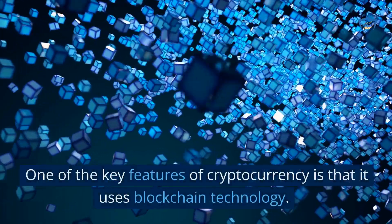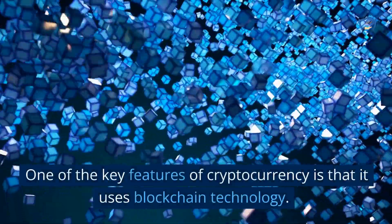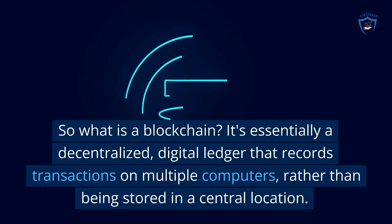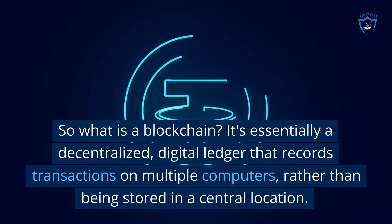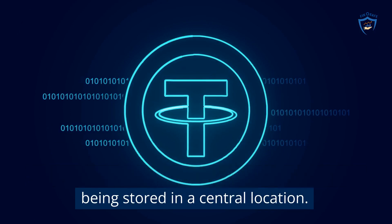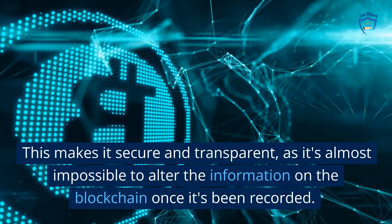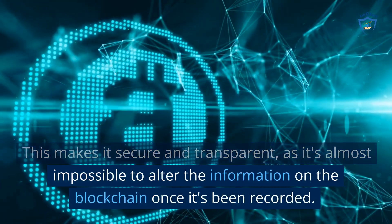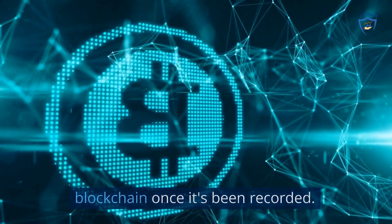One of the key features of cryptocurrency is that it uses blockchain technology. So what is a blockchain? It's essentially a decentralized digital ledger that records transactions on multiple computers, rather than being stored in a central location. This makes it secure and transparent, as it's almost impossible to alter the information on the blockchain once it's been recorded.